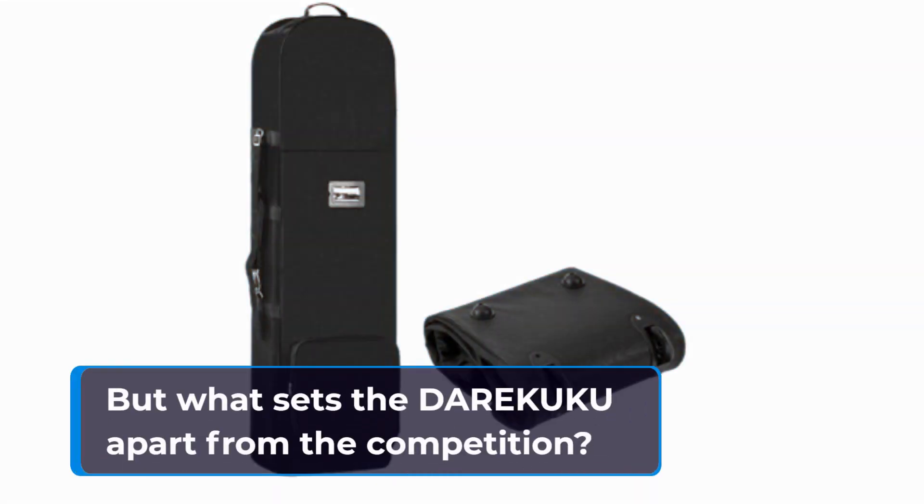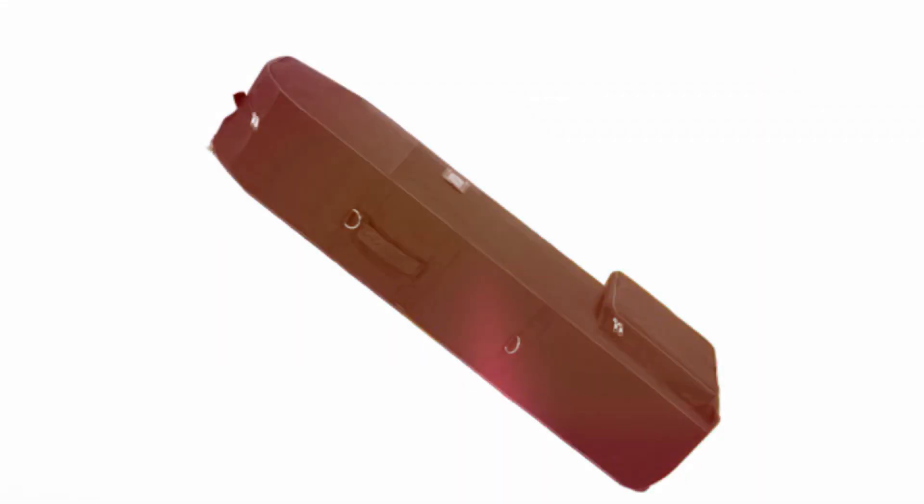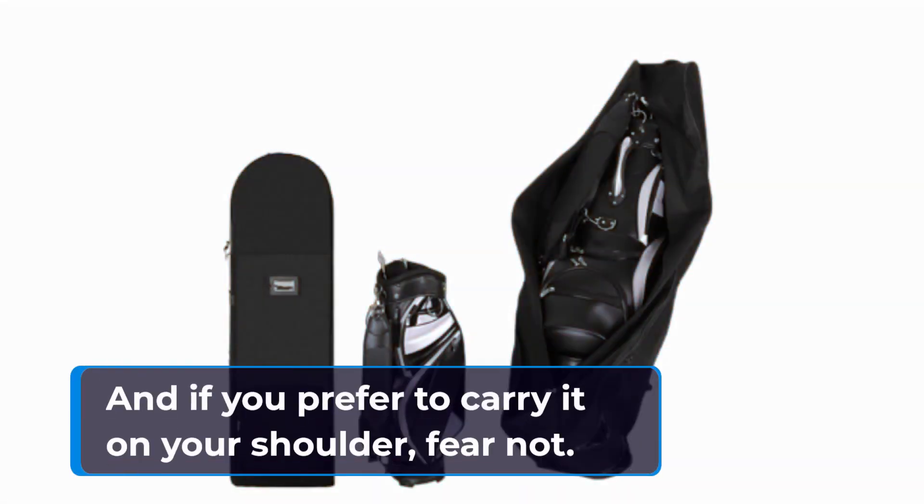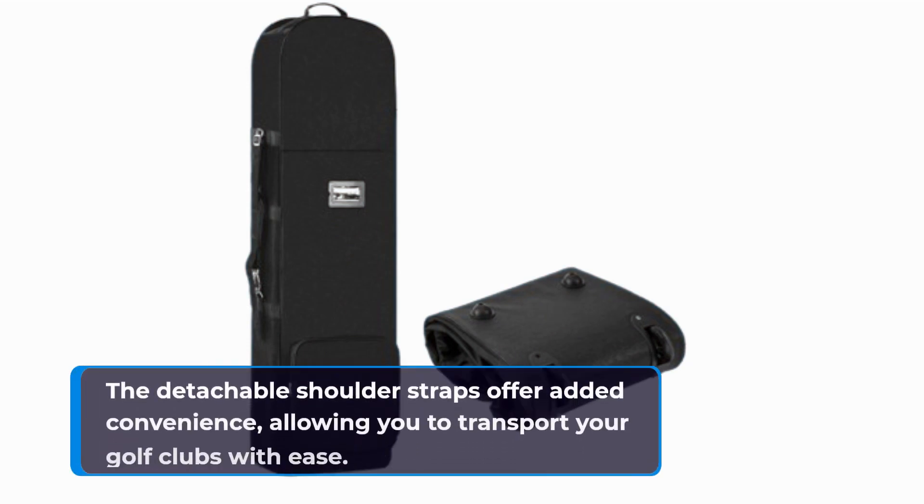But what sets the DAREKUKU apart from the competition? Well, for starters, it comes equipped with upgraded rubber wheels that glide effortlessly through airports, making your travels a breeze. And if you prefer to carry it on your shoulder, fear not — the detachable shoulder straps offer added convenience, allowing you to transport your golf clubs with ease.